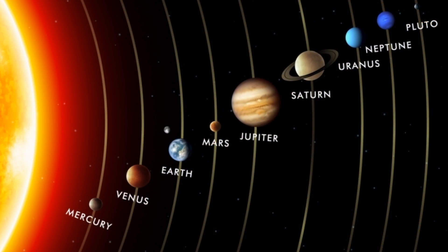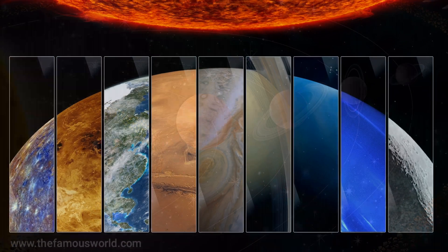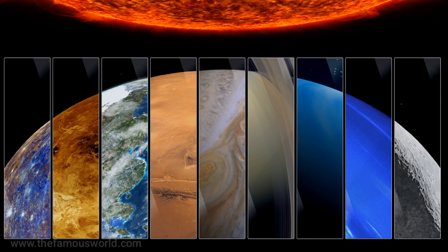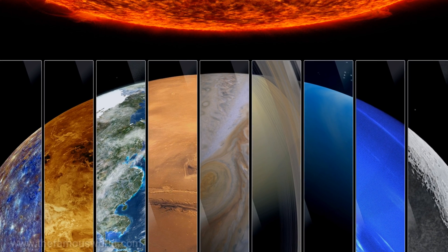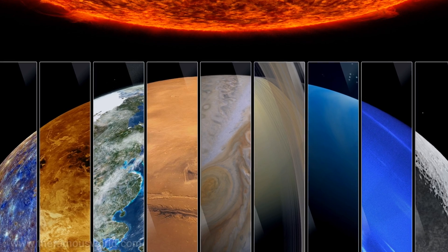The Sun is so large that the Earth could easily fit inside the Sun a million times. Because the Sun is so large compared to everything else, it is easily able to hold on to the rest of the matter, causing everything else to orbit around it.